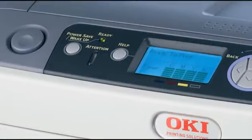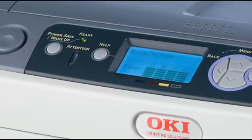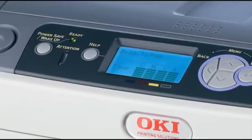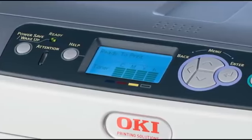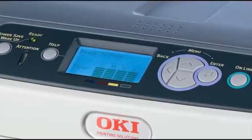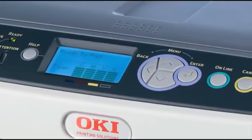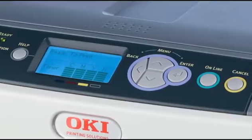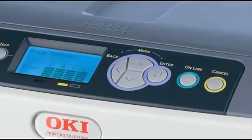The C610 features an easy-to-use operator panel with a four-line graphic display that allows users to gauge their toner usage quickly and simply, a one-touch power save button, a ready indicator attention light, and four navigational buttons to allow you to move easily through the C610's menu.